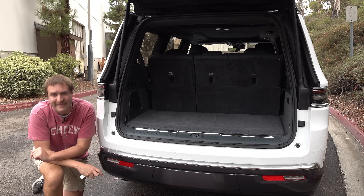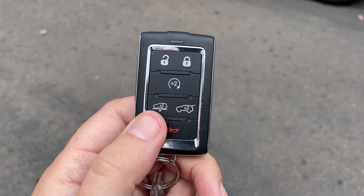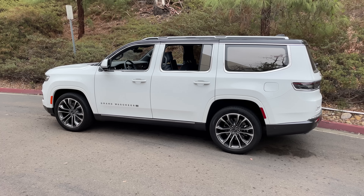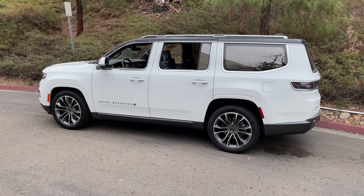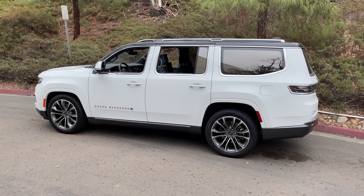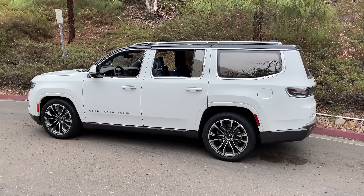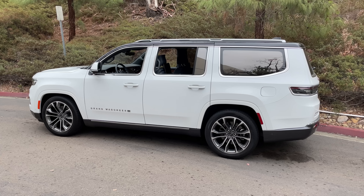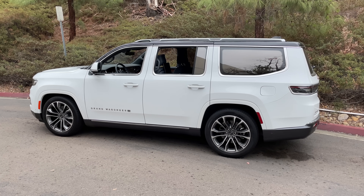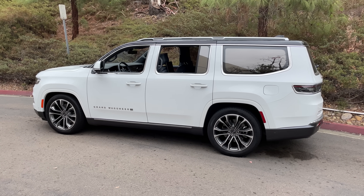Back to the key fob: one button is incredibly interesting. Press it and the Grand Wagoneer will lower itself — the air suspension drops a few inches. If you're walking up with something heavy or helping an elderly person into the car, you can lower it from the key fob before you even arrive. A lot of SUVs have this feature, but I've never seen it accessible from the key fob before. Pretty cool.